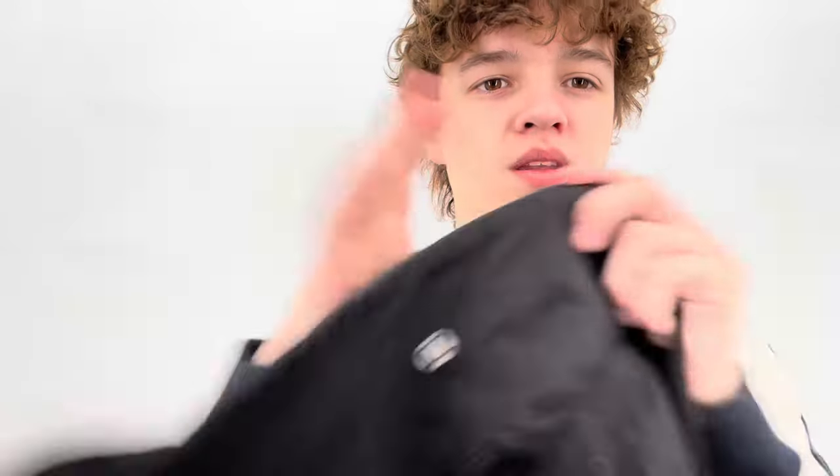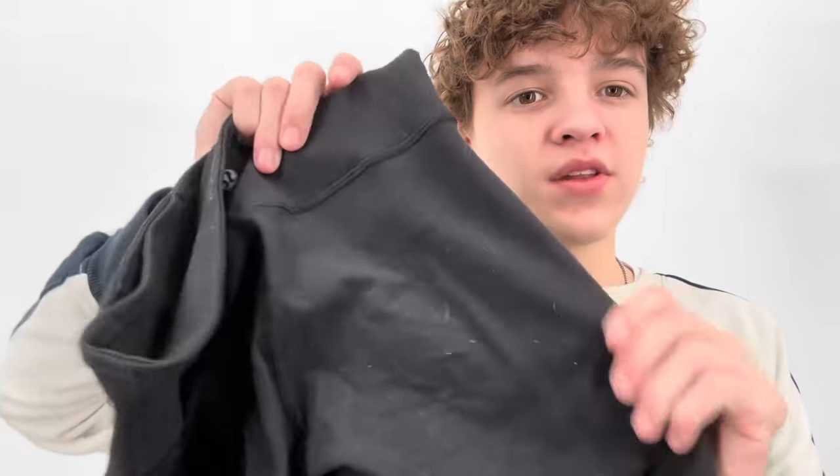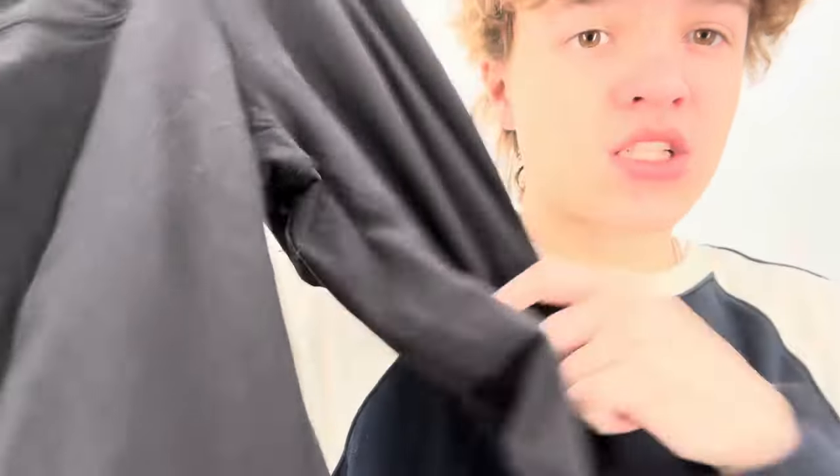My mom found these full-length Lululemon leggings. This is the material I'm talking about — you can already see cat hair on the front. I am just so done with it. I cannot do it anymore. It's absolutely terrible.